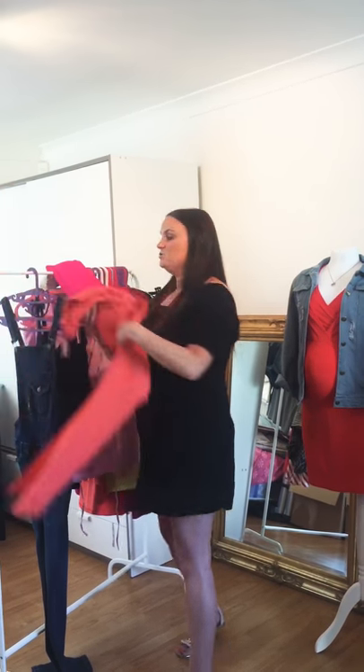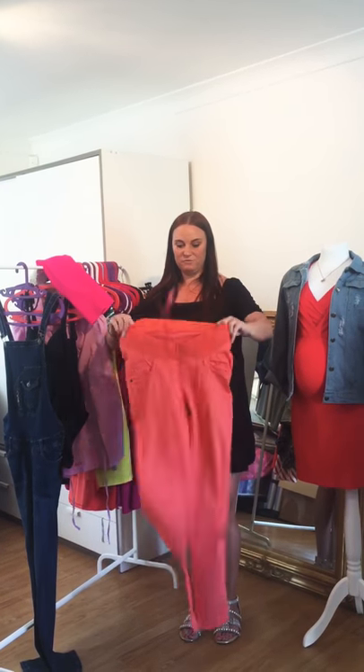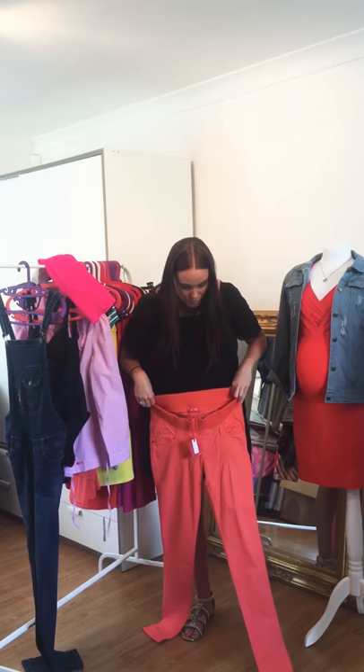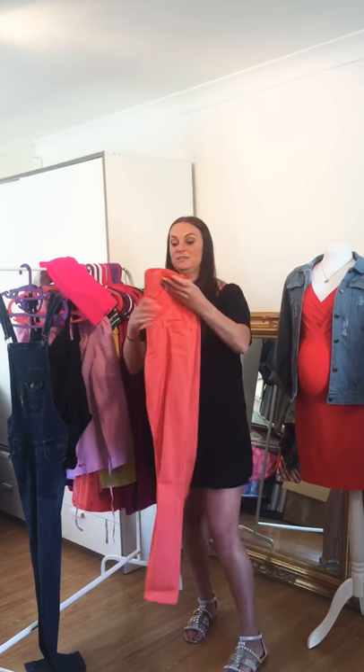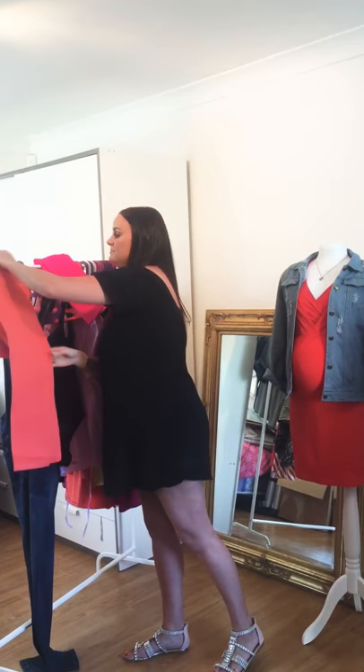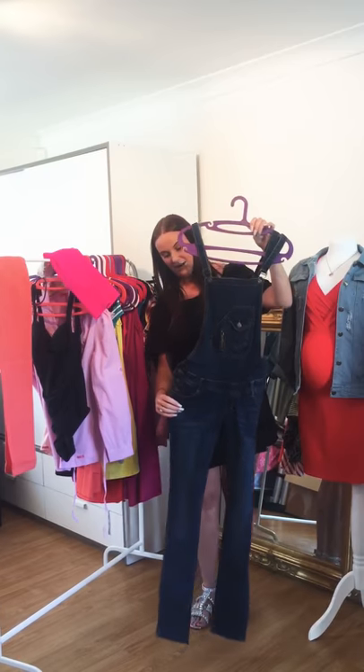We have these gorgeous coral maternity jeans — somebody bought them recently and said they're the most comfortable thing she's ever worn. They're long skinny ones with a bump band around the middle, and they just look great through the summer so you're not just wearing the boring standard maternity jeans everyone else is wearing.